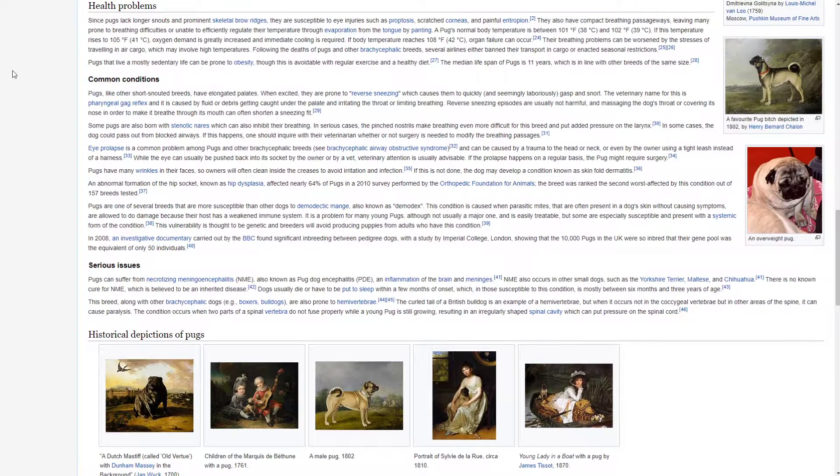Health Problems. Since pugs lack longer snouts and prominent skeletal brow ridges, they are susceptible to eye injuries such as proptosis, scratched corneas and painful entropion. They also have compact breathing passageways, leaving many prone to breathing difficulties or unable to efficiently regulate their temperature through evaporation from the tongue by panting. A pug's normal body temperature is between 101°F (38°C) and 102°F (39°C). If this temperature rises to 105°F (41°C), oxygen demand is greatly increased and immediate cooling is required. If body temperature reaches 108°F (42°C), organ failure can occur.